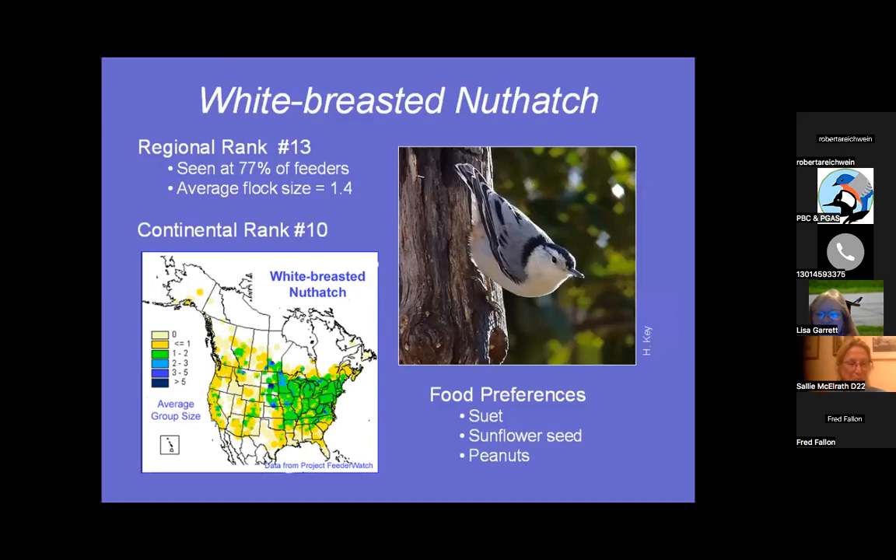One of my favorite birds that comes to feeders is the White-breasted Nuthatch. Number 13, seen at 77% of feeders, they like suet, sunflower seeds, and peanuts. Just like their name, they take peanuts and stash them in holes in trees. They fly back and forth with one seed at a time, store it for later, and have an amazing memory to remember where all their caches are. They really should be called nut stashers.